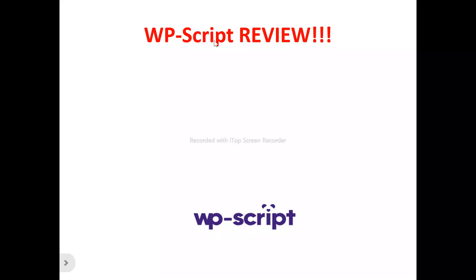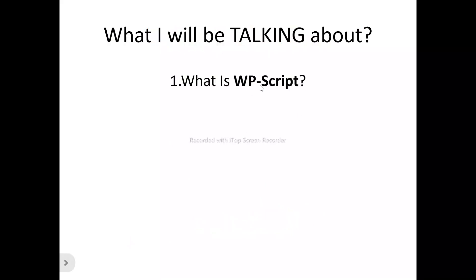Hi, welcome to this WordPress Scripts review video. In this video we're talking about absolutely everything you need to know about WordPress Scripts — whether it's something you should try out, whether it will be a benefit to you, or just a tool to run away from and not waste your time and money on. We'll be looking at what WordPress Scripts is all about, its features, benefits, and who can actually make use of it.